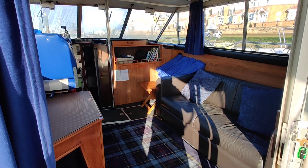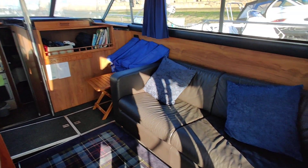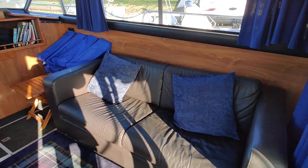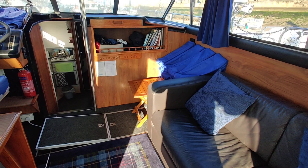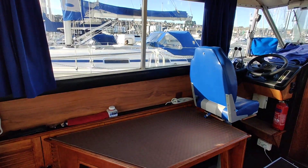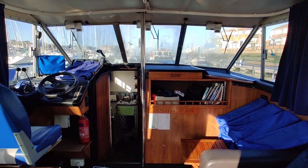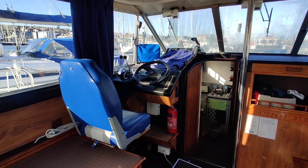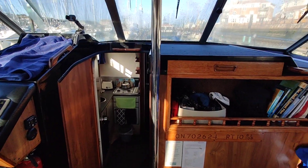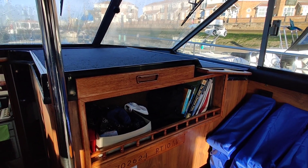Sliding doors take you into the saloon. There's a full sofa which becomes a sofa bed if you need it, a nice table, lots of windows giving good visibility, light and bright throughout. There's also a helm station and a navigator's area with a chart table and drawer underneath.